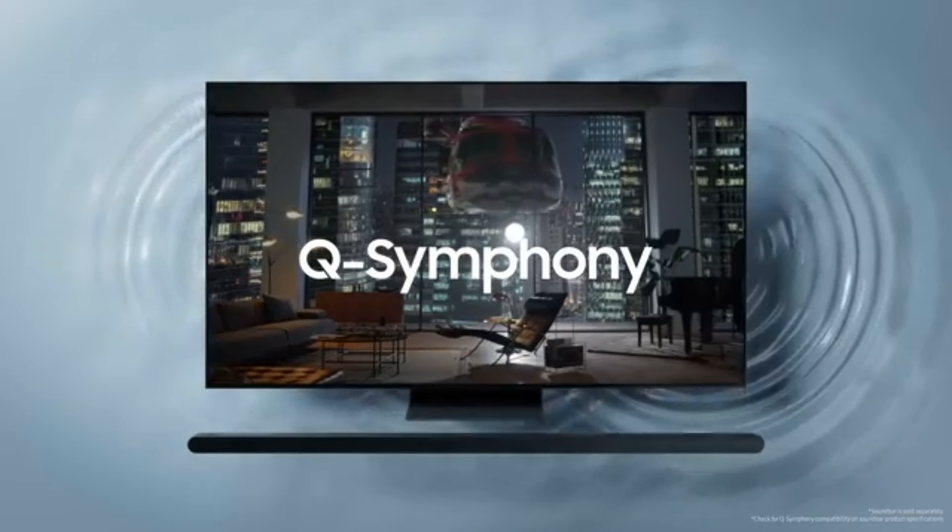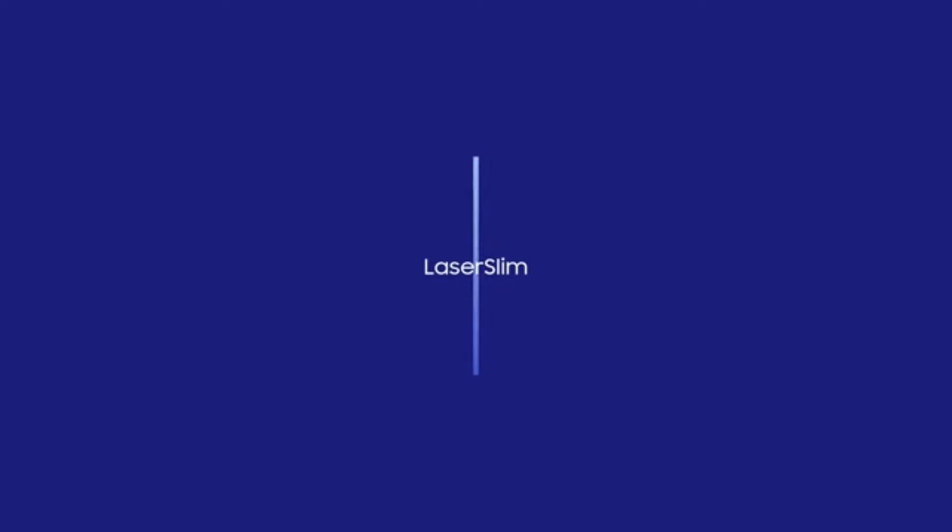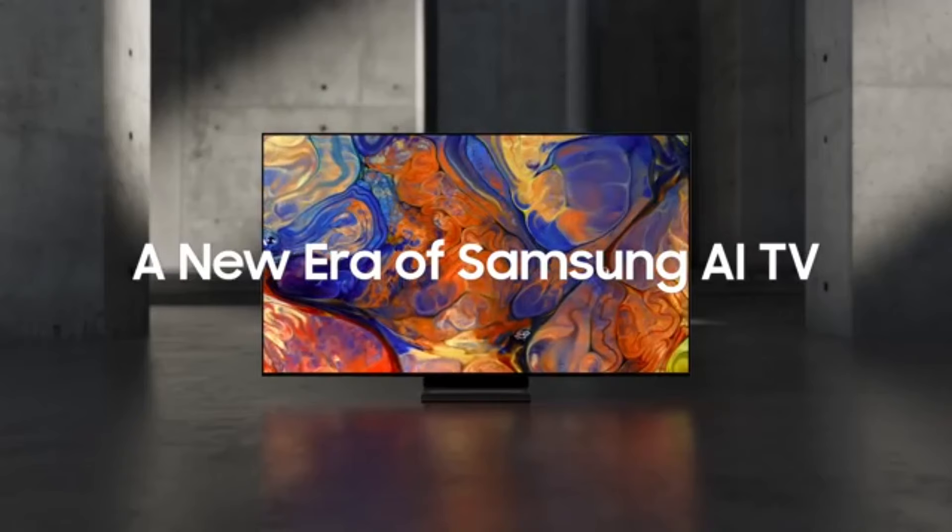Samsung's smart hub interface is another highlight of the QN65S95B. It's user-friendly and packed with apps for popular streaming services, making it easy to access your favorite shows and movies. The inclusion of voice control through Bixby, Alexa, or Google Assistant adds convenience for users who prefer a hands-free experience.